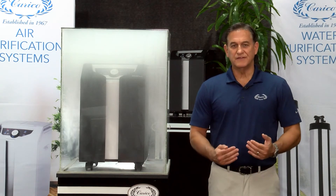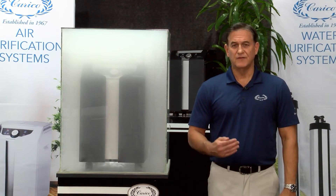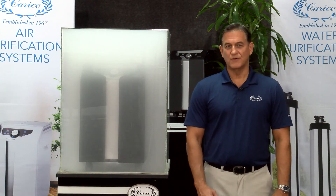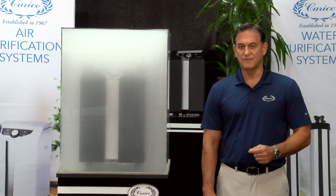We know that smoke is full of toxins. We've all been in a situation where we're exposed to smoke, whether at a restaurant or around a campfire. We know how dangerous it is, we know that the odor is extremely strong, and we also know it's very hard to clear. So what we're going to see today is how effective the Carrico Air Purifier is at removing smoke.